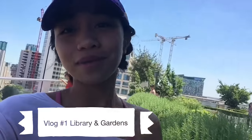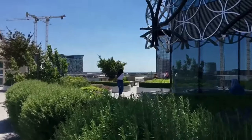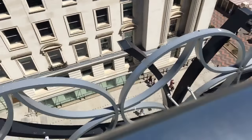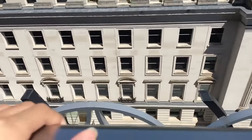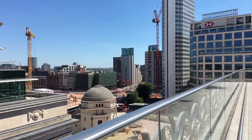Hey guys, it's Dianara here and welcome back to another video. So I'm currently in the library. Over here is the garden and over here is the view. If you look down here, right here at my town, there is the whole buildings and everything, all the structures. It's really, really pretty.